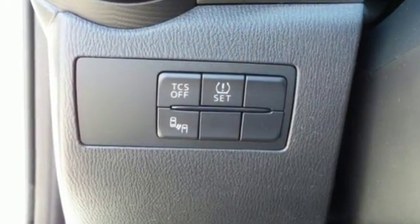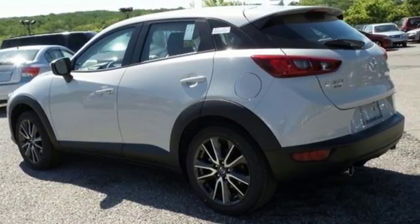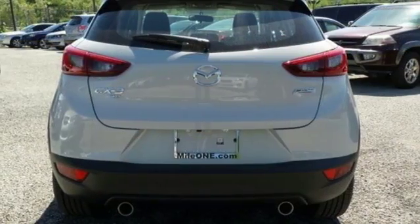It has great features like Bluetooth, auxiliary audio input, and the Mazda Connect infotainment system. The rear-view camera and stability and traction control also come standard. With all of this standard, what's available with the CX-3?